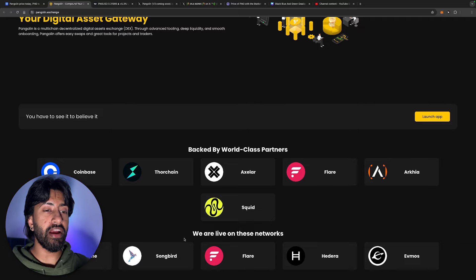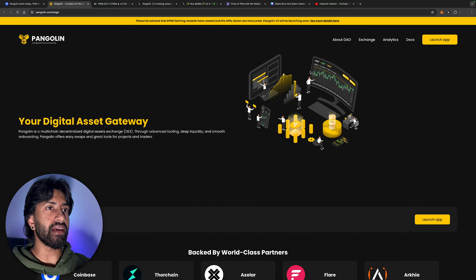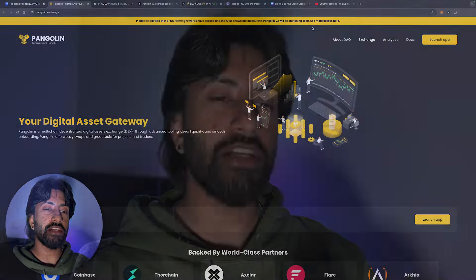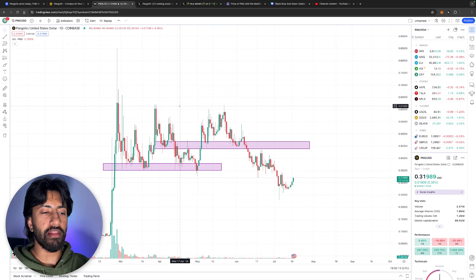When we say multi-chain, we mean it's literally available on Avalanche, Songbird, Flare, Hedera, and Evmos — five chains in total. Be advised that PNG farming rewards have ceased and the APR shown isn't accurate. Pangolin v3 will be launching very soon, coming with higher rewards potentially for everyone that is interested.